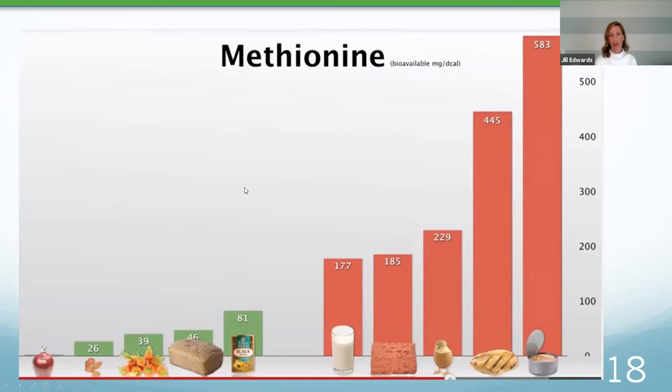This chart shows the amounts of methionine in certain foods. On the low end are apples, nuts, carrots, bread, and beans. On the high end are canned tuna — the highest — followed by eggs, beef, chicken, and dairy. So higher amounts of methionine are located in those animal-derived foods.